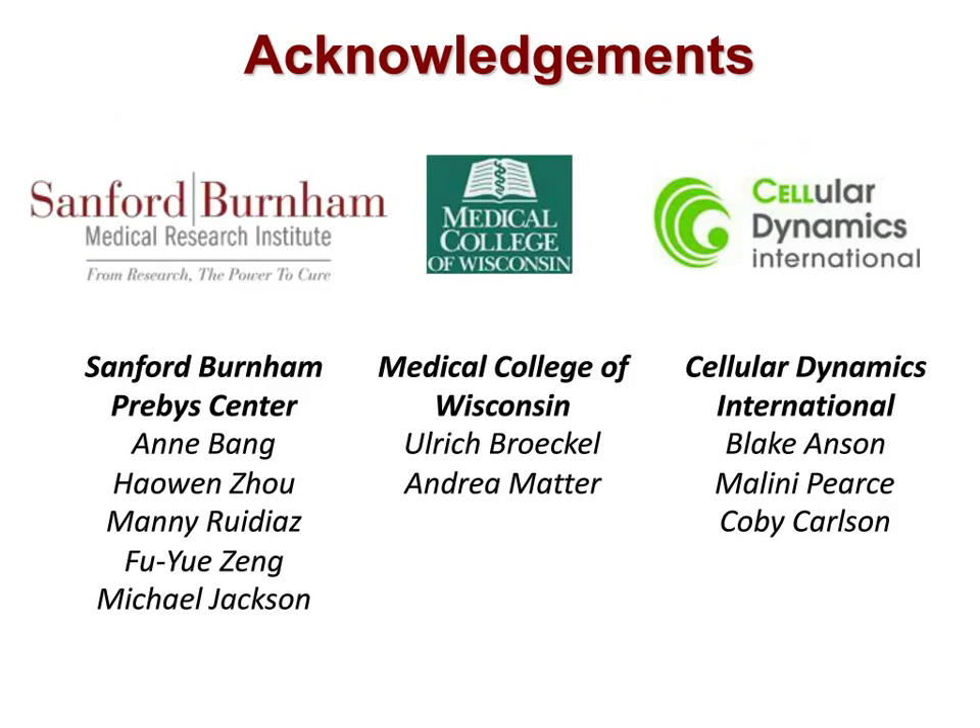I'll end here and thank the people who did the work: in my lab at the Sanford Burnham Prebys Center in San Diego — Hauen Zhao, Manny Rui Diaz, Fu Yuzang, and the leader of the center, Michael Jackson. Uli Brukel at the Medical College of Wisconsin, and Andrea Matter in his lab. And Blake Anson, Melanie Pierce, and Kobe Carlson at Cellular Dynamics International.